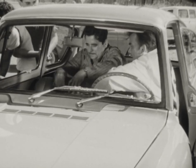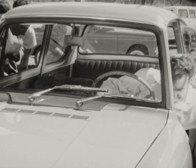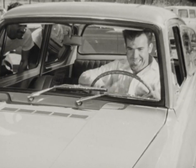Find out why the new sports action Anglia is the favourite car of active people everywhere. See it and drive it at your English Ford line dealers.